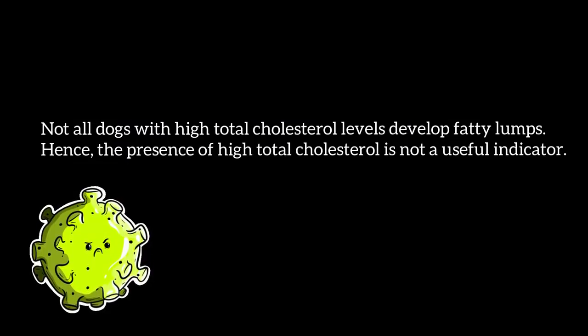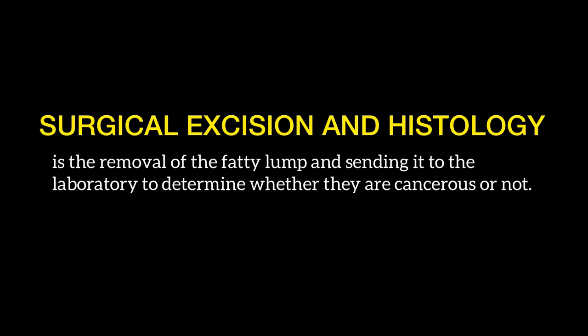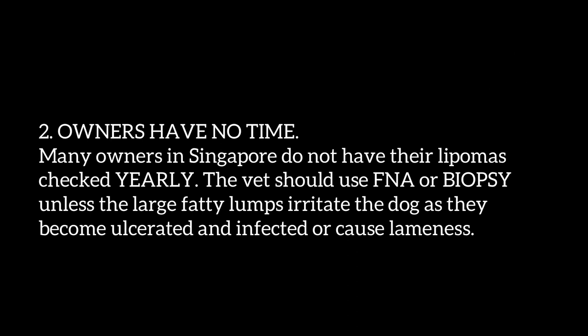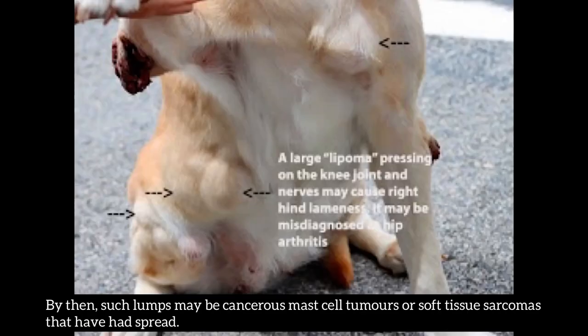Not all dogs with high total cholesterol develop fatty lumps, so it is not a reliable indicator. Best advice from Dr. Hsing Kongyuan: surgical excision and histology — removing the fatty lump and sending it to the laboratory to determine whether it is cancerous. This is because some Labrador retrievers are misdiagnosed as having lipomas when they actually have cancerous liposarcomas, mast cell tumors, or soft tissue sarcomas. Many owners do not have lipomas checked yearly, and by the time large lumps become ulcerated or cause lameness, they may have already spread.